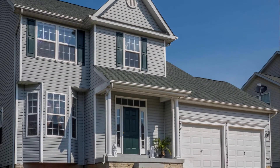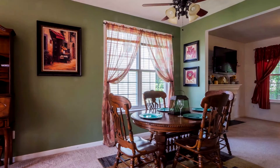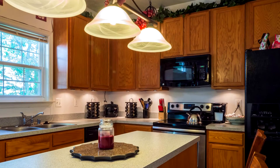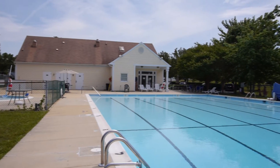This well-appointed home in the heart of Lexington Park, Maryland features four bedrooms, three and a half baths, formal dining and living room, a large eat-in kitchen, and a two-car garage, plus numerous community amenities, which makes this a rare find indeed. So call for an appointment today.